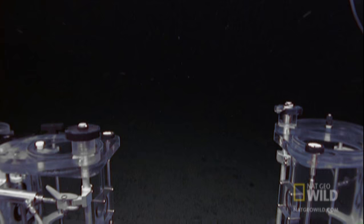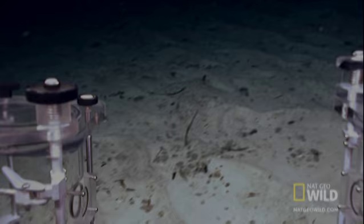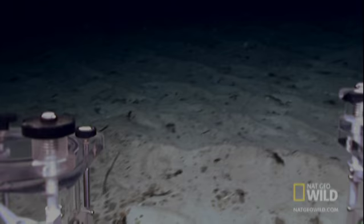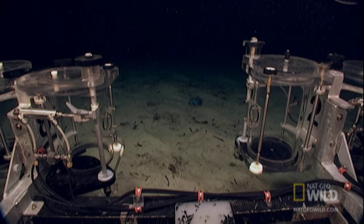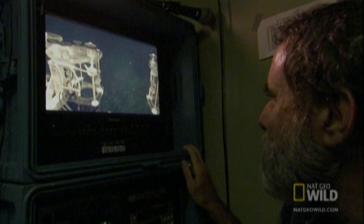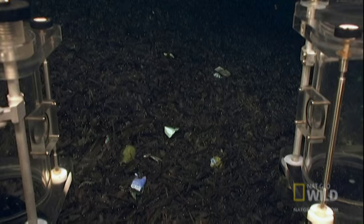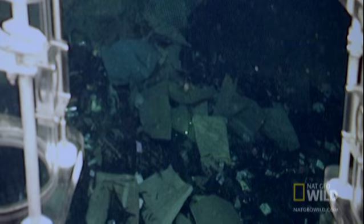The team directs the ROV to roam the ocean floor. Suddenly, the team spots something unusual — it doesn't look like any sea life they've ever seen. That looks like a plastic bag or something, and there's a wrapper. Look at that, you can almost read that. It looks like plastic — it could degrade. This seems to be plastic right here. It's a netting of some sort.